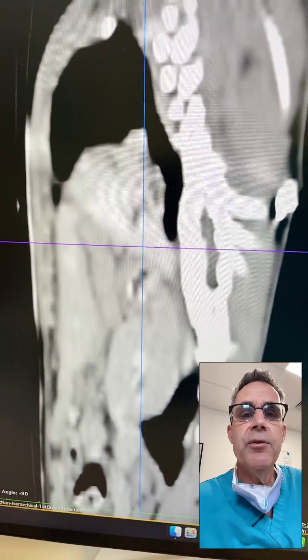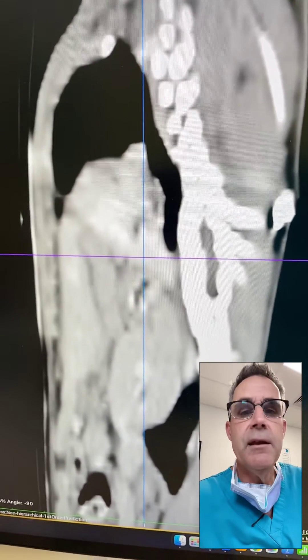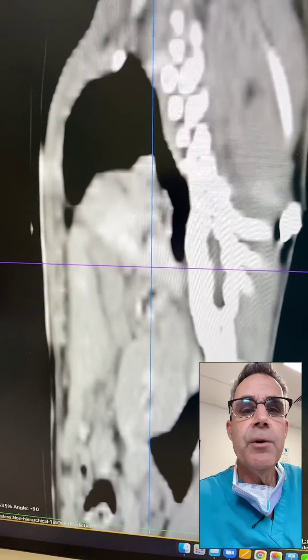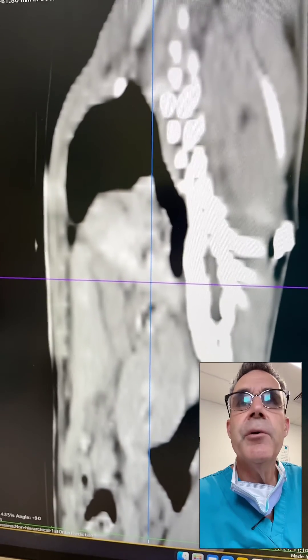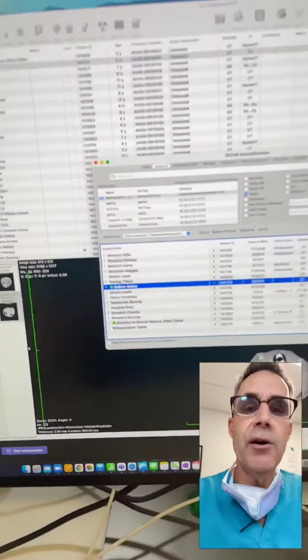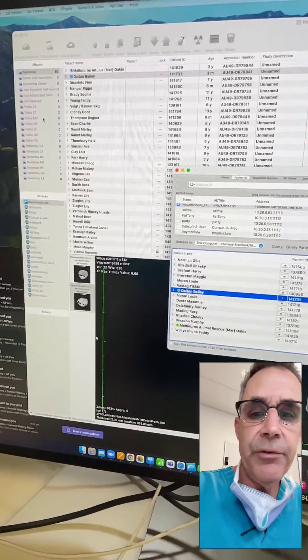That was the pre-op scan prior to taking the kitten to surgery. If you watch the surgery video, you can see that we were able to reduce all of those contents and move them back into the abdominal cavity. The kitten is awake now, doing very well, breathing on its own without any oxygen. Thanks for watching and we will see you again soon.